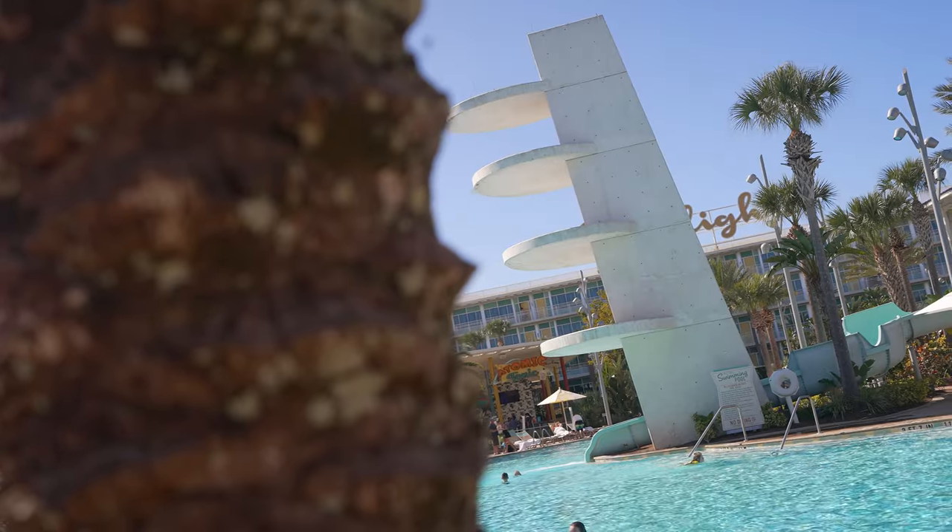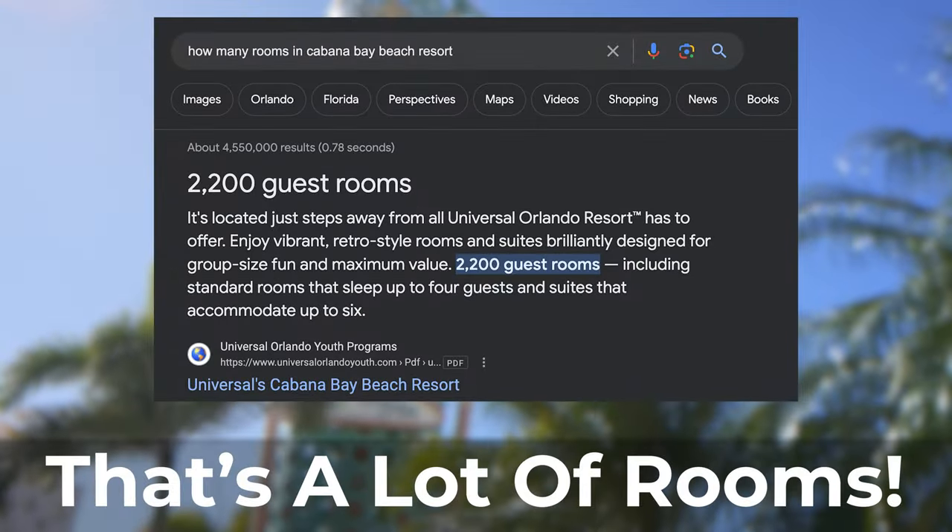Cabana Bay is kind of retro, if you get my drift. It's a throwback, like you're in the 50s and 60s. There are bright colors and cool architecture all throughout the lobby, the interior, and everywhere you go. This is also the largest on-site hotel at Universal — there are 2,000 plus rooms here. It holds a lot of people, a lot of families, a lot of kids, and a lot of fun.